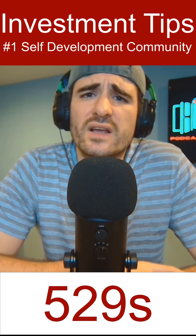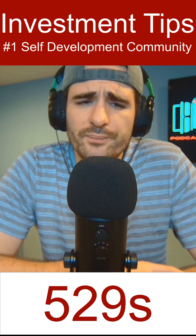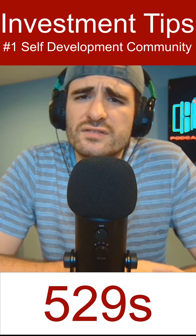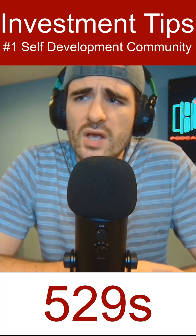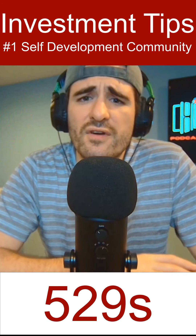529s are built specifically for people who are saving up and investing for college. There are three huge benefits you get. First, your contributions to this vehicle are going to be tax deductible, most likely in the state that you're in. Second, your earnings year over year are tax deferred.